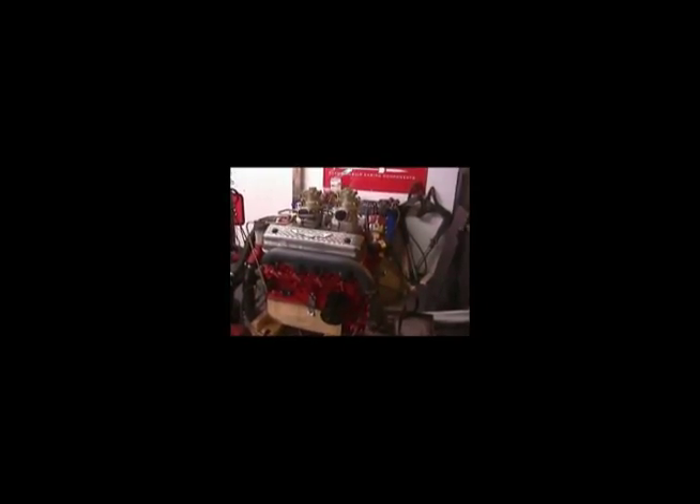Again, stroker motor — 312, now about 357 cubic inches. RPMs are going to be nice on this one, customers are going to like it. Once again, Performance Unlimited — what you see is what you get, and that's the best.